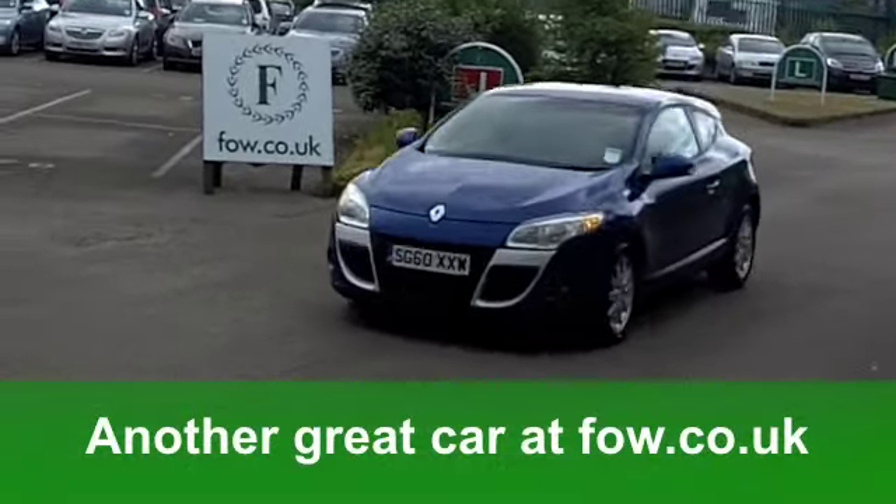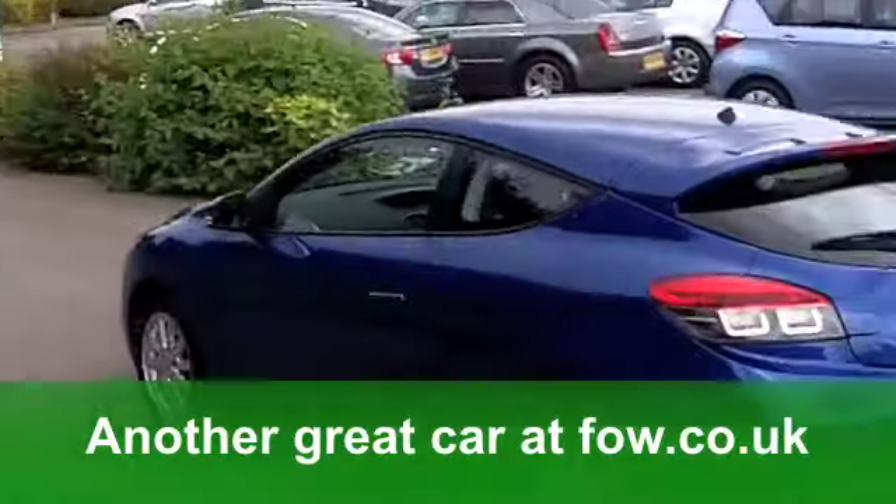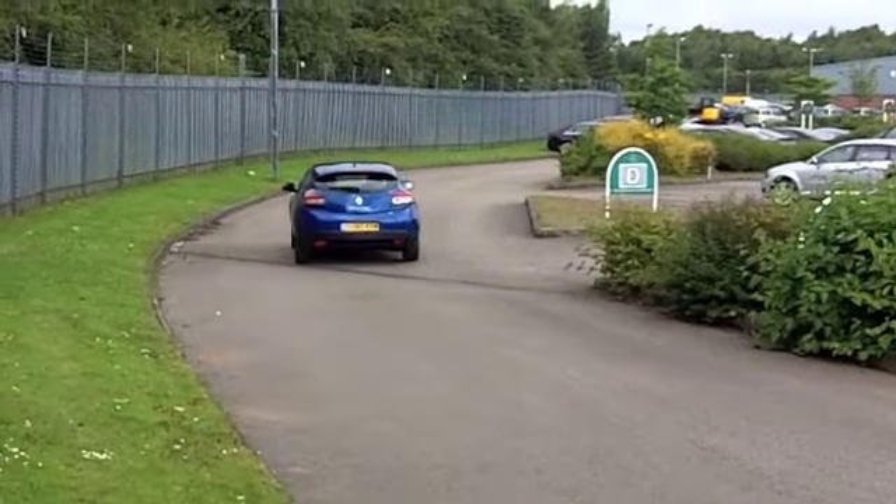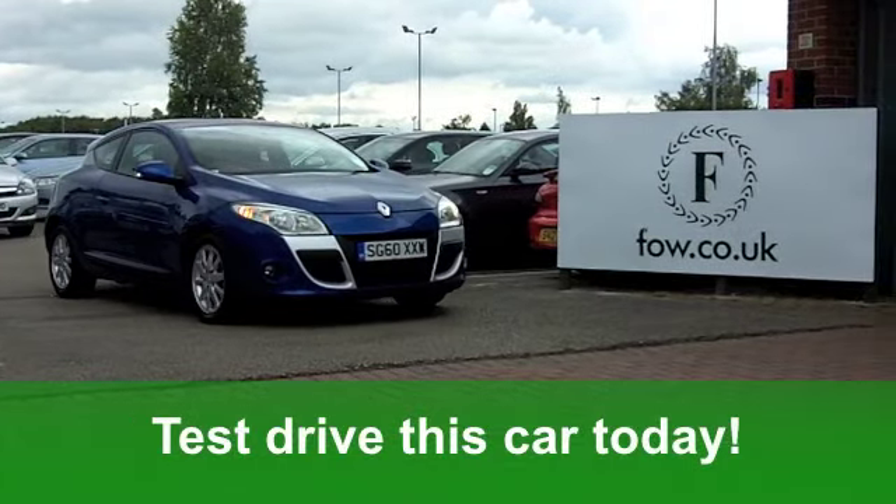If you want to part exchange your old car, by the way, that's no problem. Do you fancy a test drive? Why not ring and reserve? We'll hold the car for 48 hours with no obligation. At Fords of Winsford.